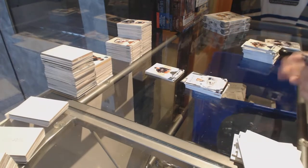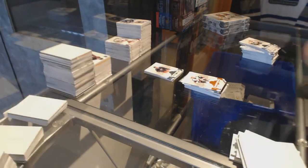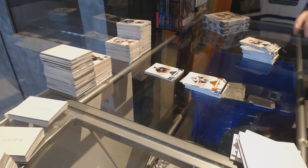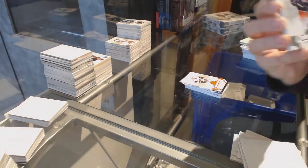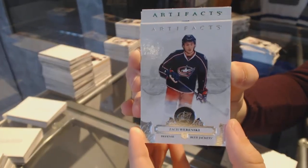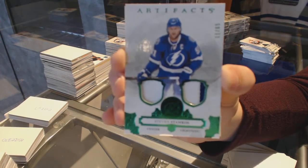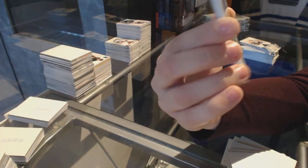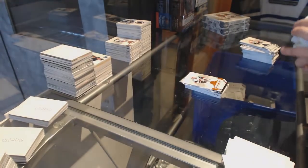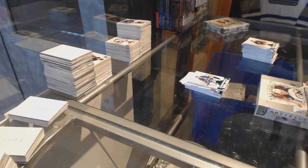Rookie number to 999, Brock Boeser for the Vancouver Canucks. And orange number to 55 of Christian Dvorak. For the Tampa Bay Lightning, Emerald jersey patch number to 65, Steven Stamkos — appears to have a little chipping at the bottom, but otherwise a beautiful card. On to box 19.